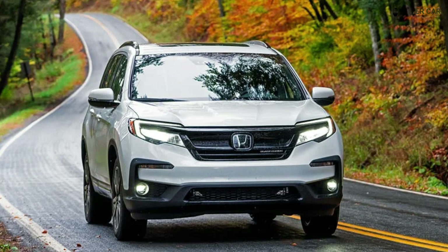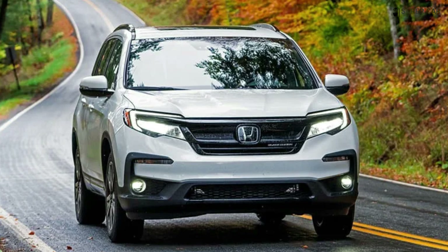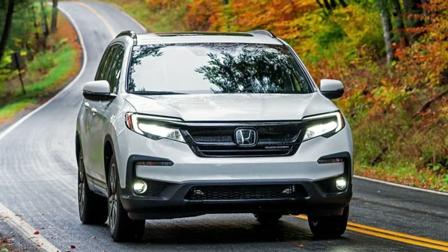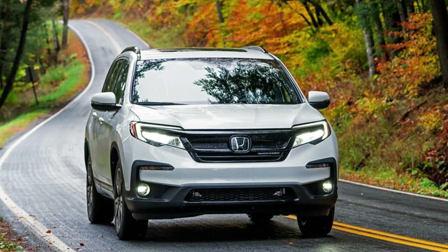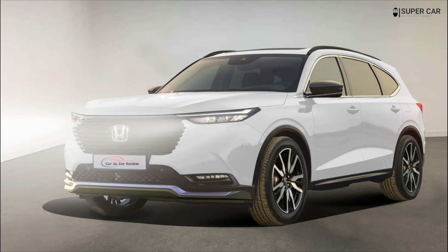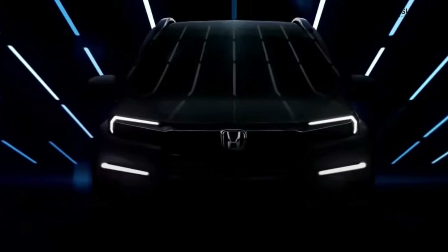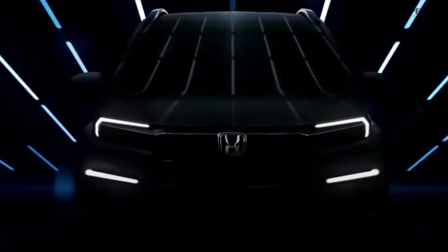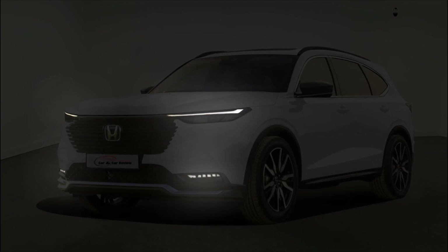The Honda Pilot 2023 can easily be the ideal three-row mid-sized SUV for your family to enjoy some time together on the road. The Pilot isn't too big but it's not cramped, so it's the perfect size for six or seven people. With a new exterior that departs from the world of minivans it is often equated with, this Honda enters the new model year in style.